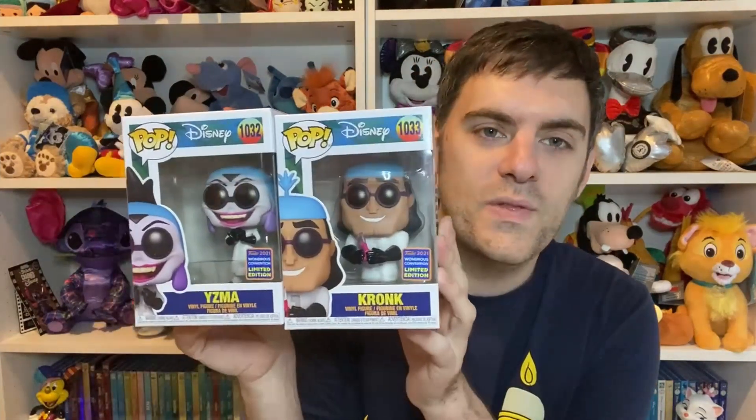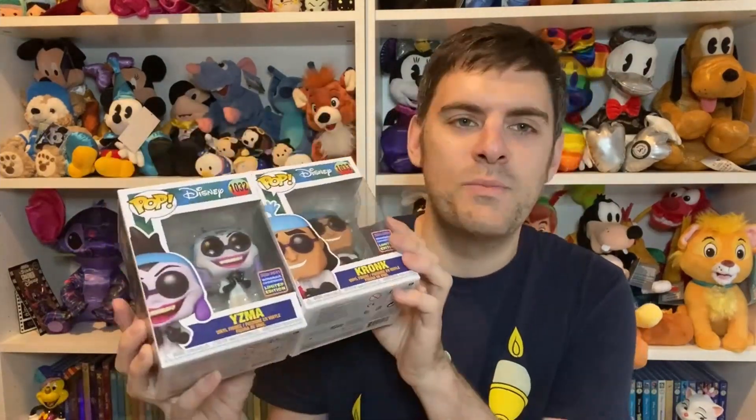Now we move on to my favourite two of this haul. If you are a regular to my channel, you will know that Beauty and the Beast is my favourite Disney movie of all time, but very closely behind is The Emperor's New Groove. And when I saw that these had made their way to Funko Europe, I just had to snap them up. It is the Wondrous Convention — Yzma and Kronk exclusive Funkos from, of course, the lab scene. Pull the lever, Kronk! That was quite a bad impersonation, but look at them — they look so good! I wish they were in a double box; you pay for them together, not separately. These were pricey — £35 for the two — but I got a really good wage this month and treated myself.